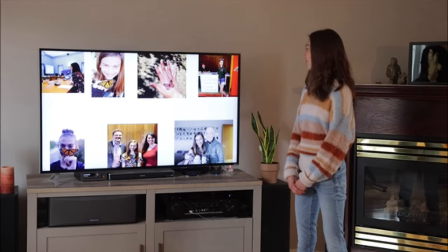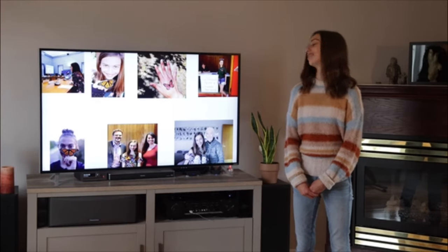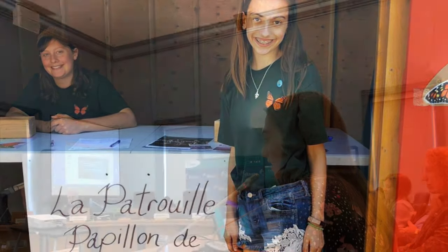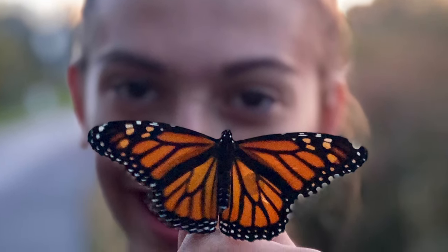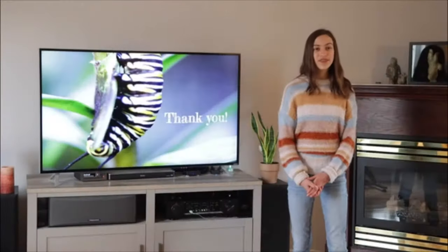Here are some photos of my journey as a monarch butterfly activist and conservationist. Thank you, I hope you enjoyed this video. For more environmental videos, feel free to subscribe and drop any questions in the comments, and I'll see you next time!